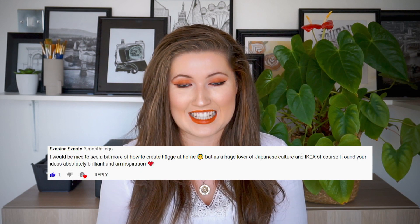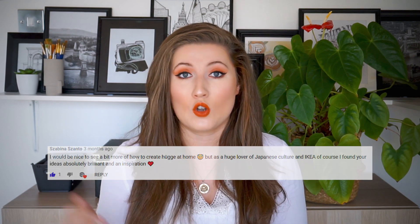This video was actually requested by one of our lovely subscribers, so thank you for that. Let me know in the comments below what kind of videos you also want to see.